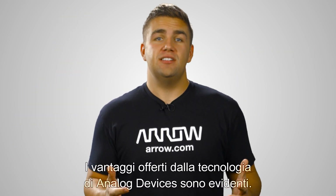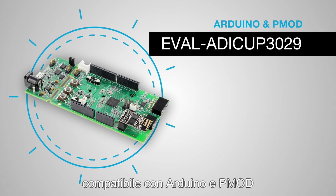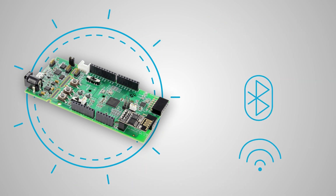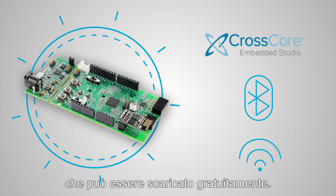Seeing what Analog Devices technology can do for your product is easy. The EVAL ADI CUP3029 is an Arduino and PMOD-compatible development board that includes Bluetooth and Wi-Fi connectivity. It also uses the CrossCore Embedded Studio, an open-source Eclipse-based interactive development environment that can be downloaded all for free.